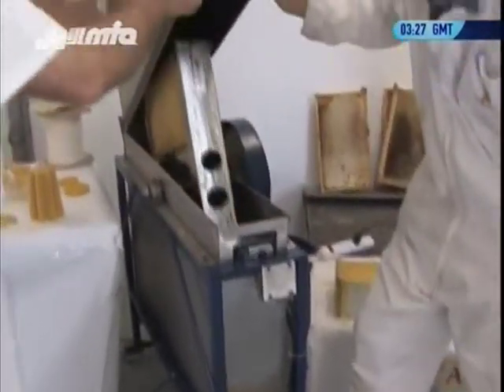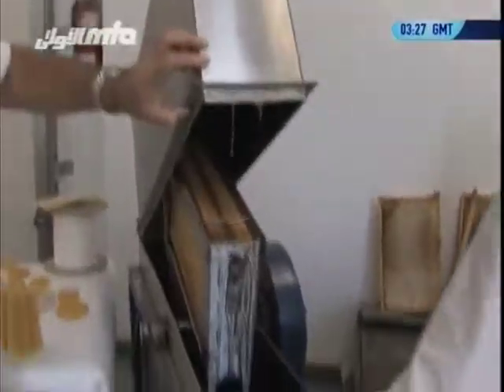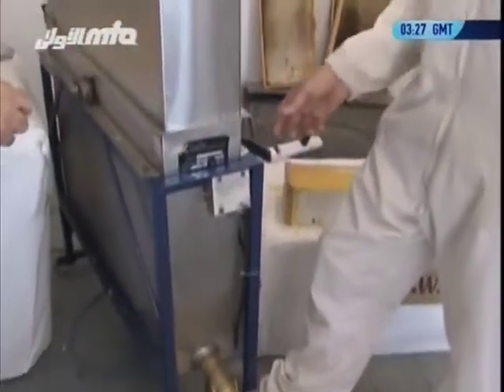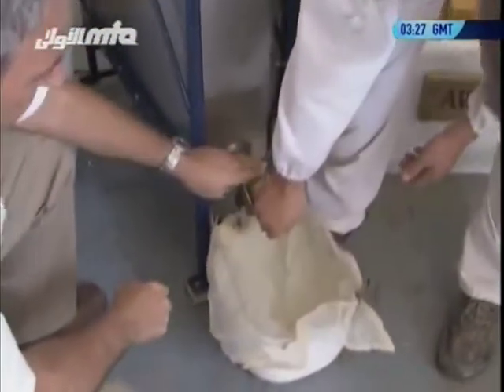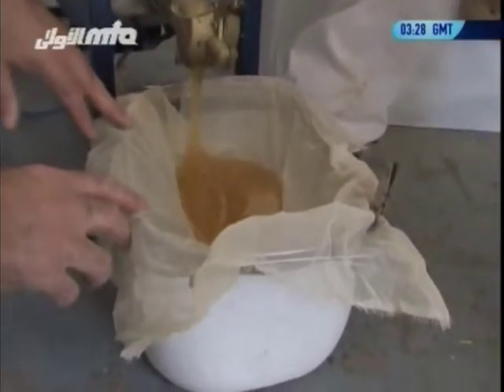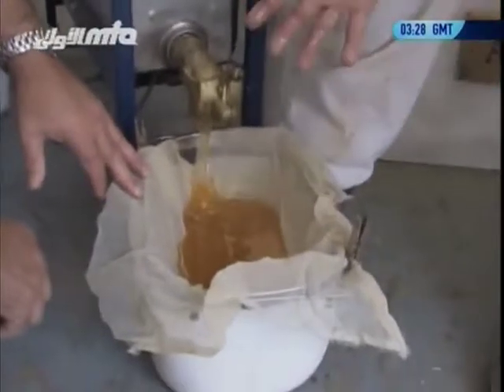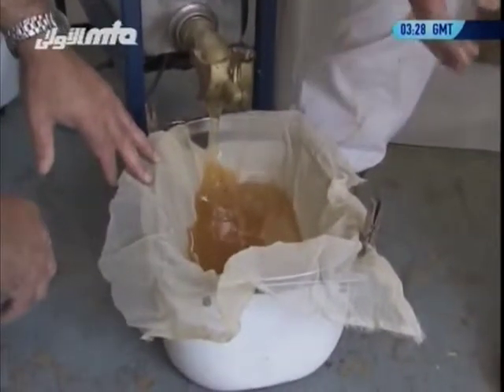The honey is separated from the wax here in the extractor. Upstairs we have a bigger strainer and it goes directly into our honey tank, which is where we fill our containers from. It usually spins for about 10 to 15 minutes. The only difference between this demonstration and our regular process is that upstairs we have a big strainer that feeds directly into the honey tank.